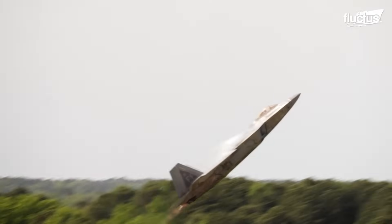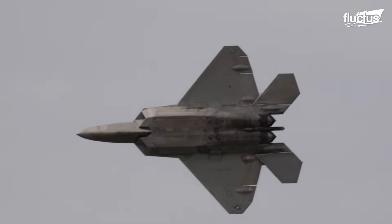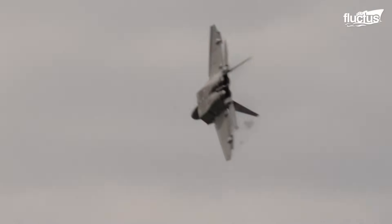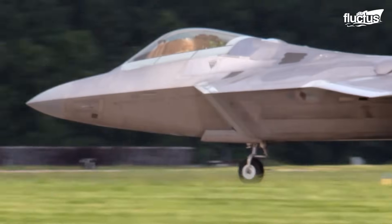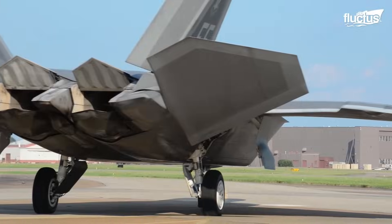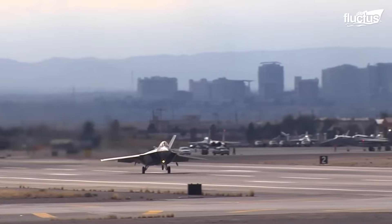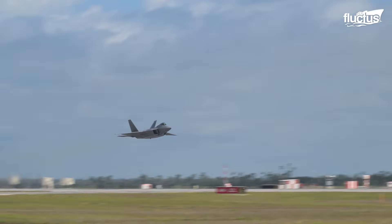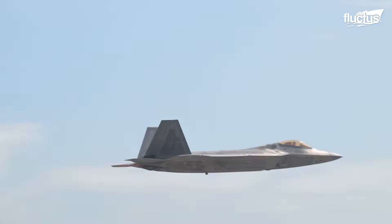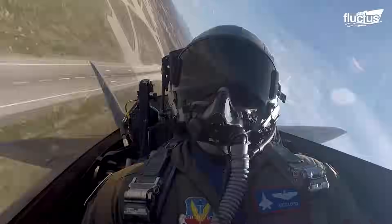The F-22 Raptor, entering service in 2005, is a twin-engine stealth tactical fighter built for a wide range of missions, including air dominance, precision strikes, and electronic warfare. Even with its powerful arsenal and top speed of Mach 2.25, the Raptor's greatest strength lies in its stealth, allowing it to slip past radar and neutralize targets with minimal chance of detection.